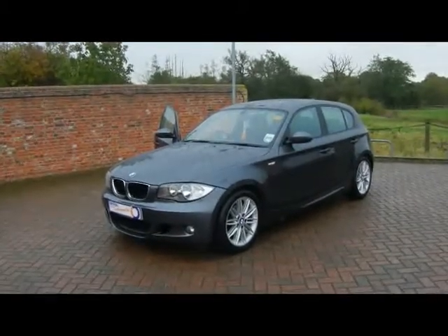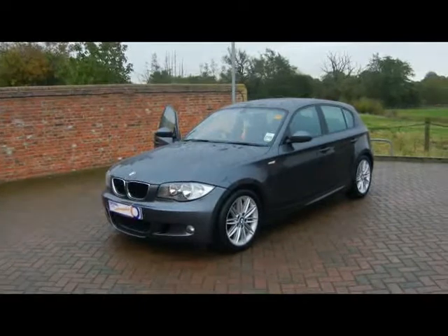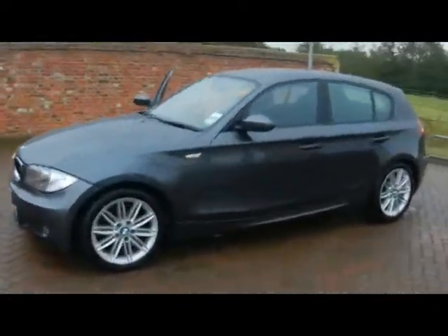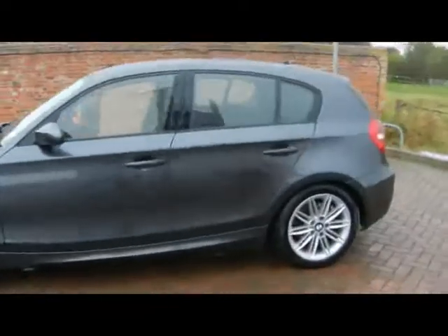Welcome to Imperial Cars. We have a 2008 BMW 118D M Sport. Let's go for a quick tour around the car to highlight some of its features and to try and give you a good idea of the condition as well.